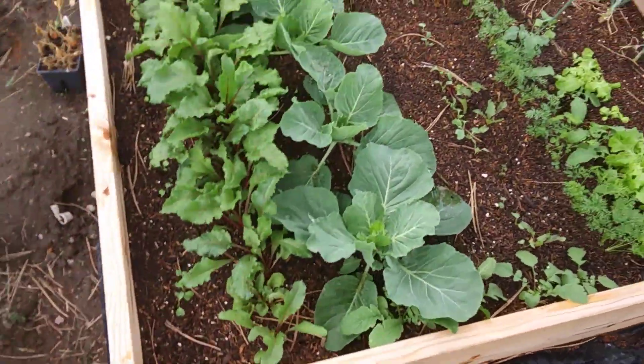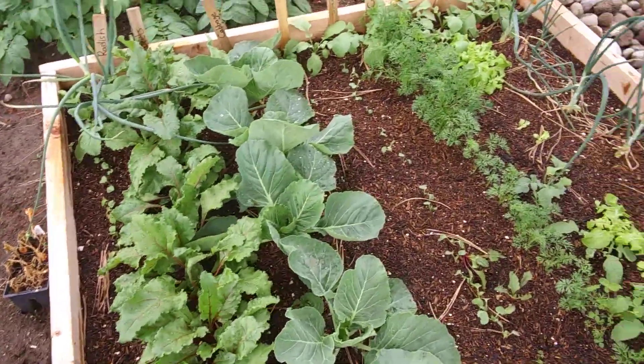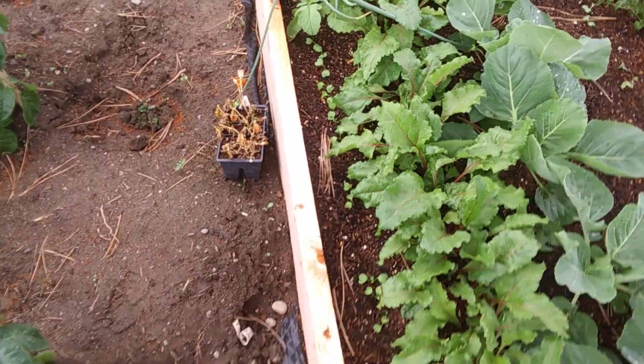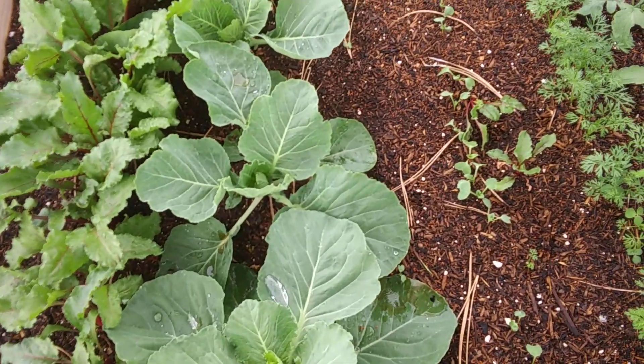We'll see — got my fence finished finally, so hopefully that'll help with some of the wind. All those radishes are harvested; I got the new ones already coming up. Row of radishes right there.